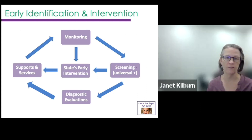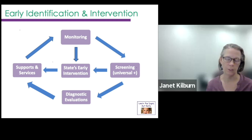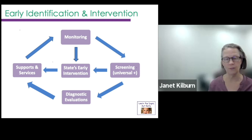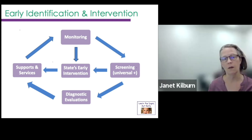Here's a graphic of an early identification system. The top level, developmental monitoring, is really a whole population approach — very upstream, very prevention-oriented, and often a first step before formal developmental screening. We work very hard to promote universal developmental screening across early education environments — across medical homes, in early care and education settings with CIS, and in the family's home through home visiting. Then we have our early intervention system, Part B and Part C, CIS, supports and services, and diagnostic evaluations.